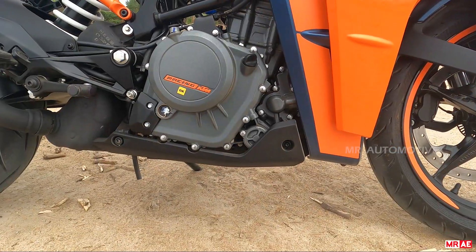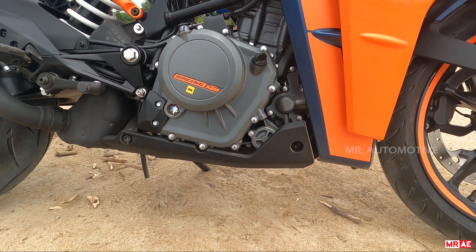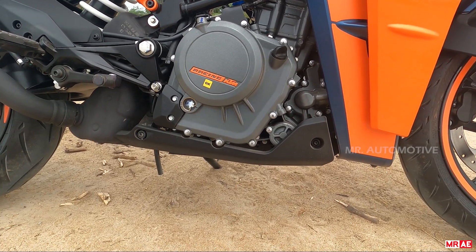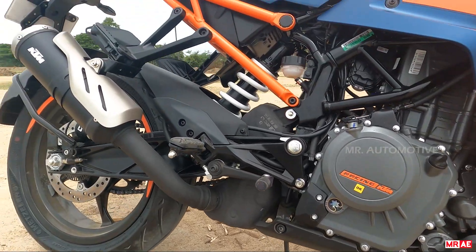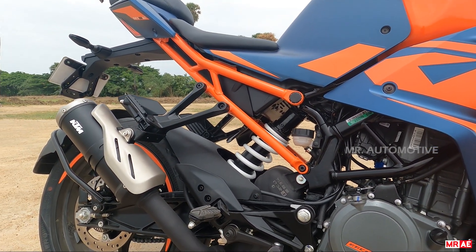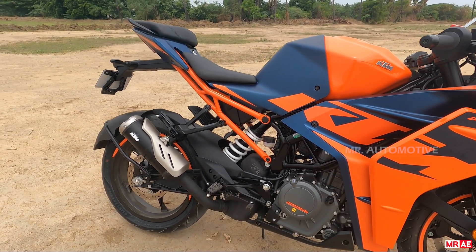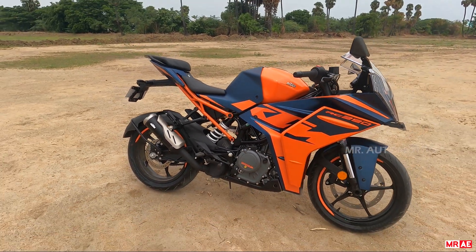This is the RC 390. Ground clearance is 153mm. Seat height is 835mm — 5.3 feet above ground. Weight is 775kg... wait — let me revisit: seat height 835mm, approximately 5.3 feet.